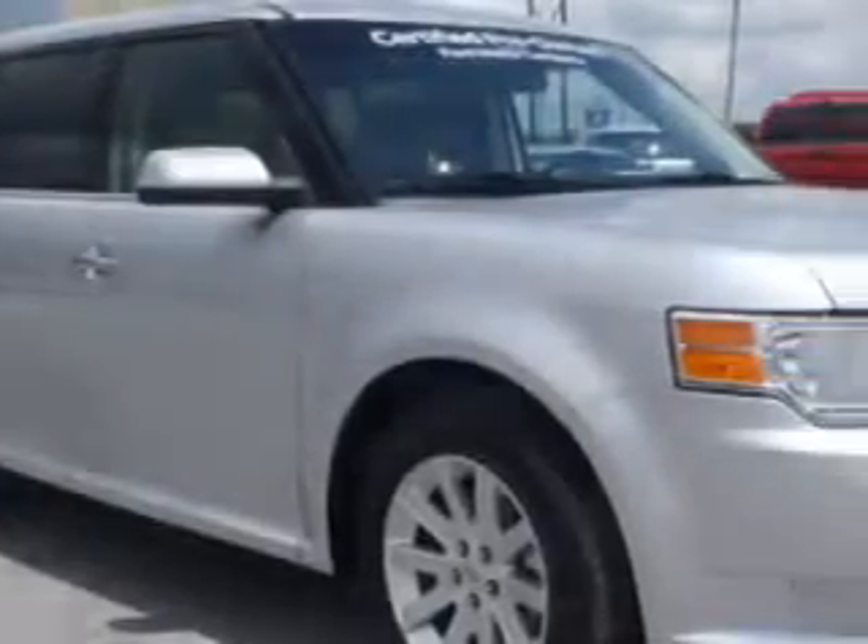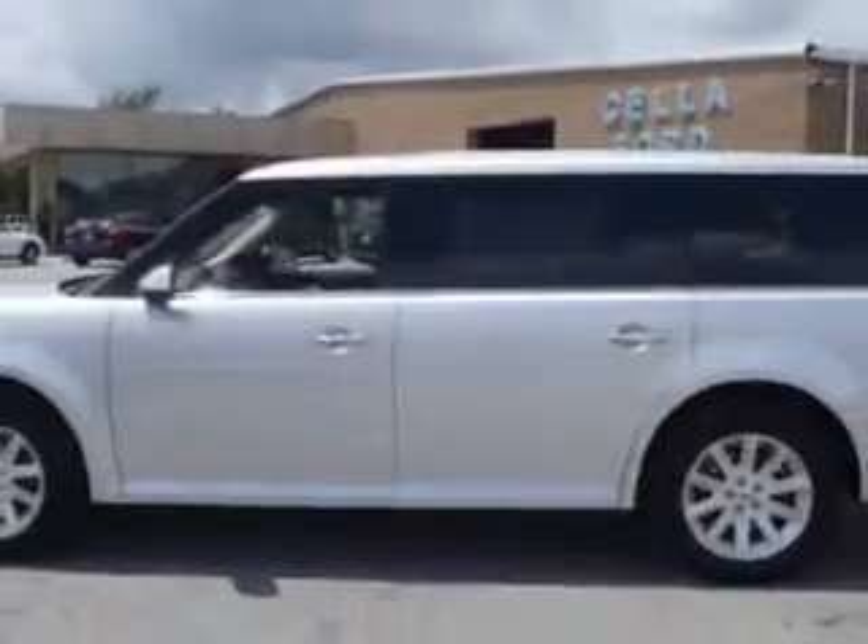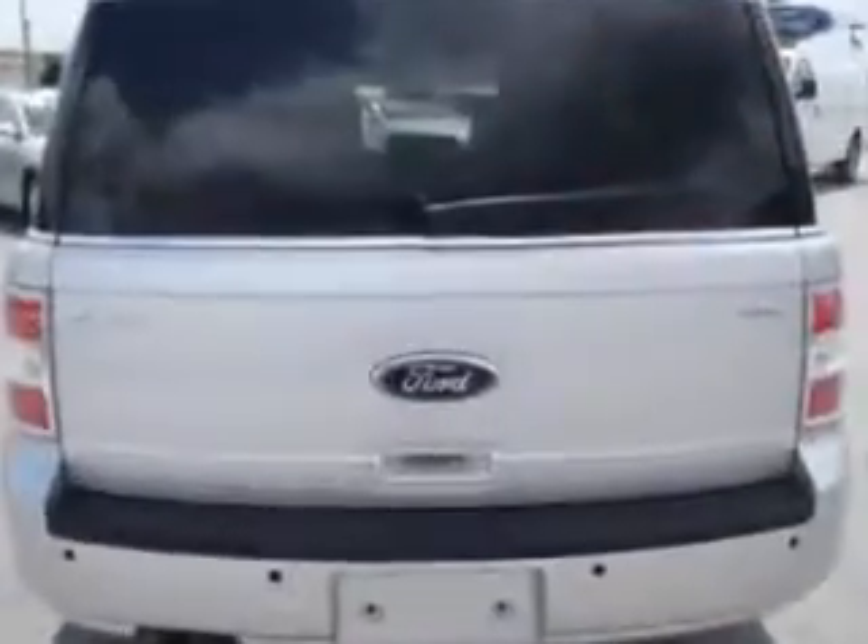Imagine driving the silver 2012 Ford Flex SEL with a 6-cylinder engine and an automatic transmission. This great car has power driver and passenger seating, a premium sound system, cruise control, tinted glass, driver's side airbag, passenger's front airbag, security system, anti-lock brakes, power lumbar seats, and more. You'll enjoy the drive.